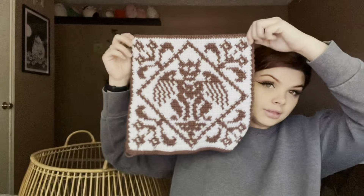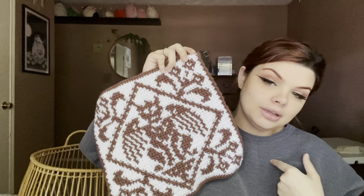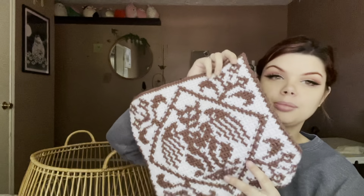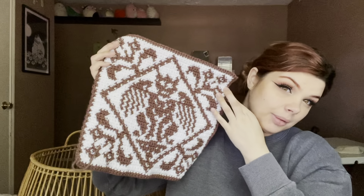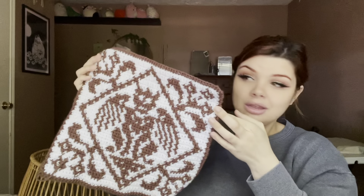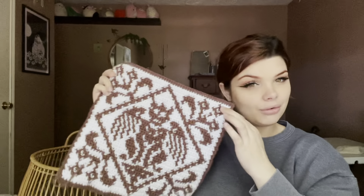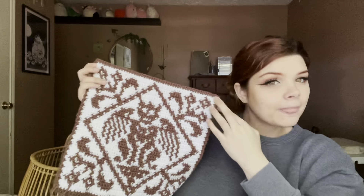I also wanted to do these in tote bags, but this side alone takes three hours and I haven't even done the other side. I'm thinking perhaps people would pay over $30 — at minimum $10 per hour, so three hours is $30, and the back would take at least two more hours, plus straps — so at least $60. I don't know if anyone would pay that. So I'm thinking about just turning this into a tapestry, because I think that would sell better around $30, and it would definitely sell, especially around Halloween.